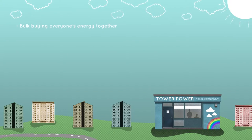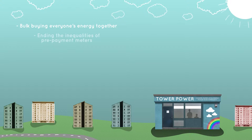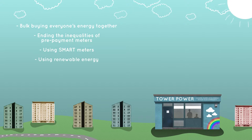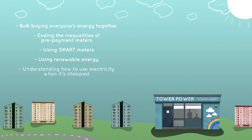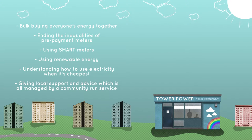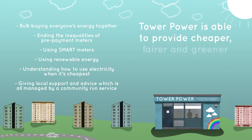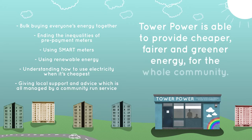By bulk buying everyone's energy together, ending the inequalities of prepayment meters, using smart meters, using renewable energy, understanding how to use electricity when it's cheapest, and giving local support and advice — all managed by a community-run service — Tower Power is able to provide cheaper, fairer and greener energy for the whole community.